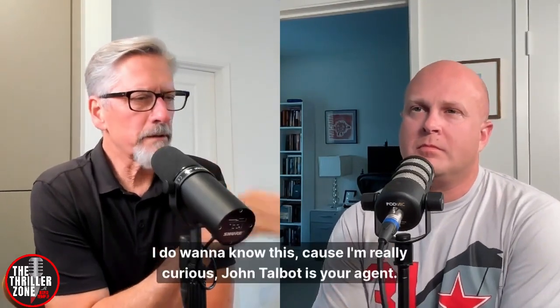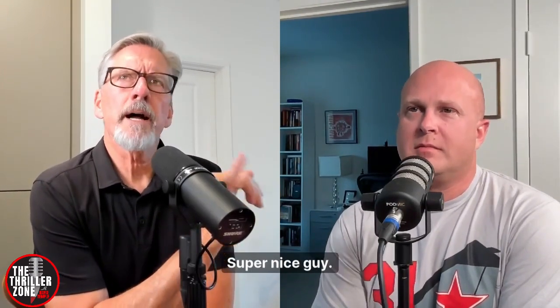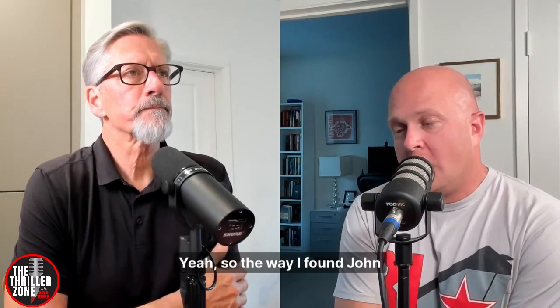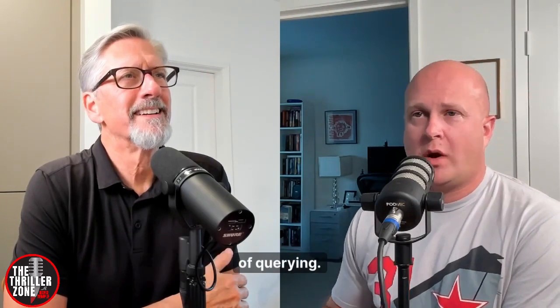John Talbot is your agent — super nice guy. I met him at the 2019 Thriller Fest. I remember him being one of the few guys who just sat down, really engaged, really listened. He isn't just nodding along. How did you land him, and how has that experience been? Like everybody, I was just trudging through the trenches of querying.